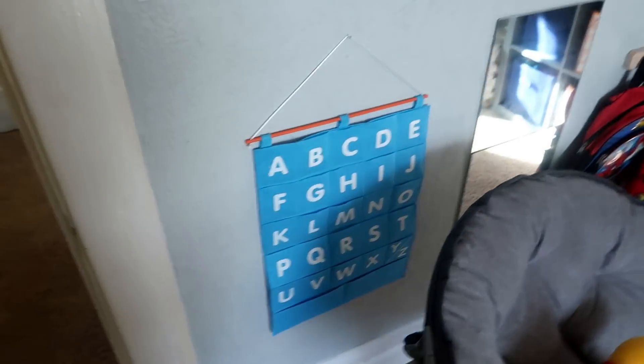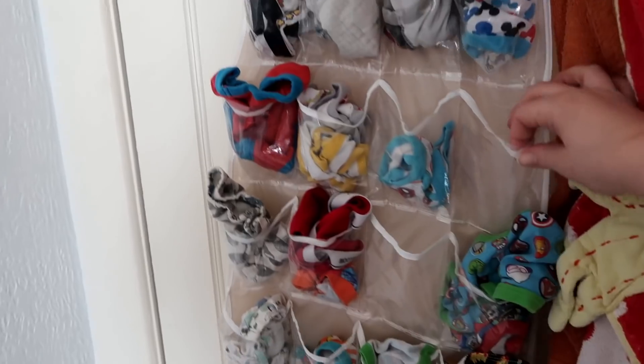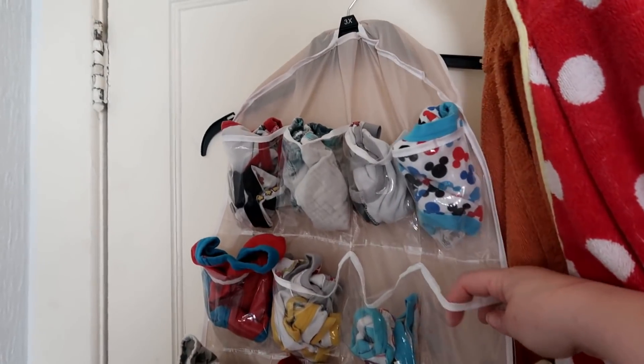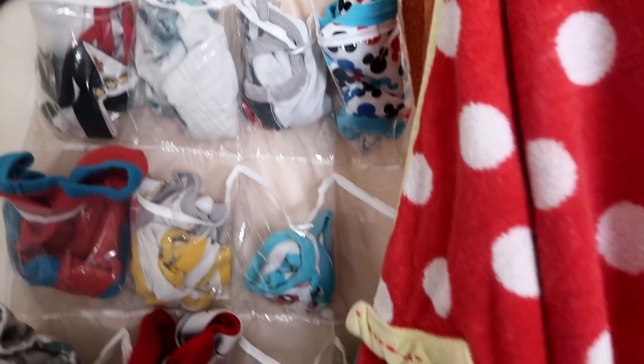This little chair he actually got from a lumberjack tournament. Another organizational thing I use is behind the door — it's just an organizer. I think I got this on Wish too, and I put all of his underwear in there just because it makes it really easy to access.